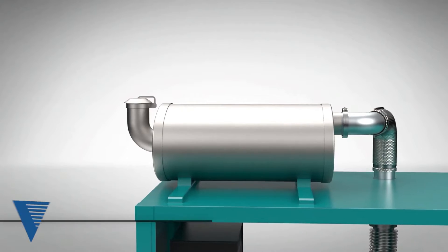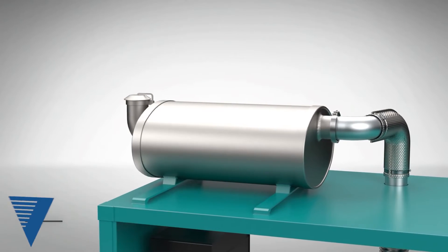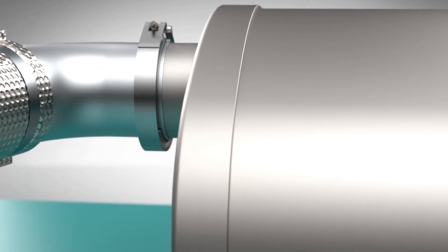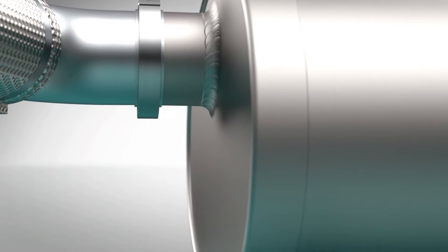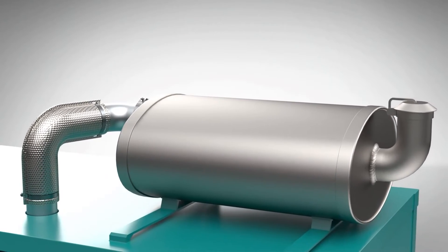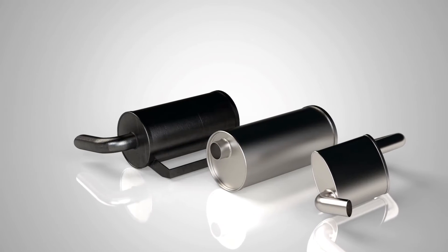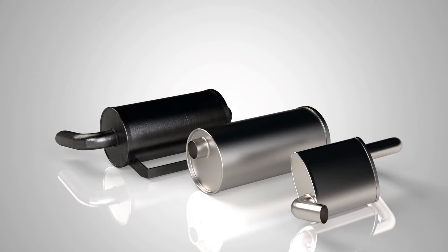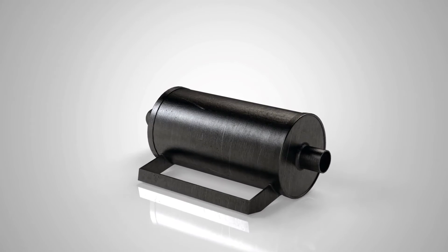Our team has developed application-specific muffler systems for the standby generator and industrial engine market. We continuously set the standard with the development of new exhaust designs capable of meeting the challenges of an evolving market. We understand that each application is different, and our designs incorporate parameters such as precise back pressure and sound level requirements. Factors including dimensional space claim,